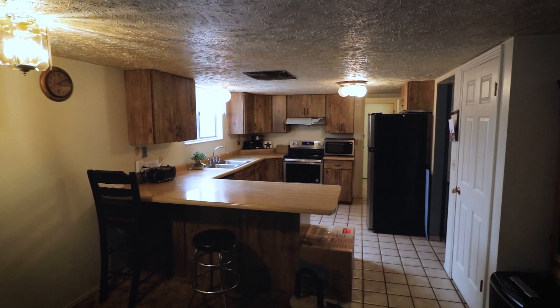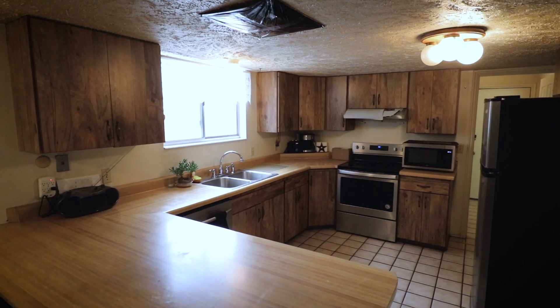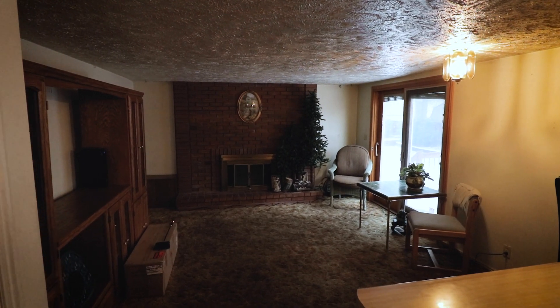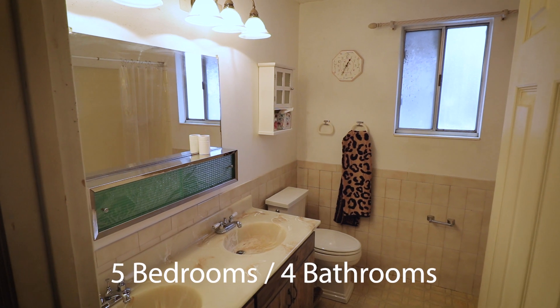This two-story home has five large bedrooms — or one can be a front den — four bathrooms, a formal dining room with pass-through to the kitchen, a formal living room, and a second kitchen in the basement.